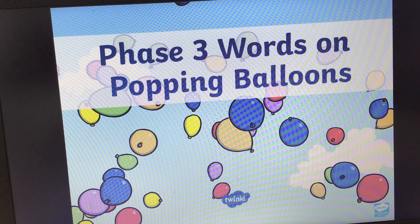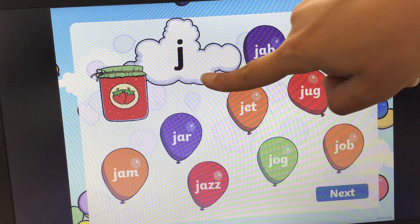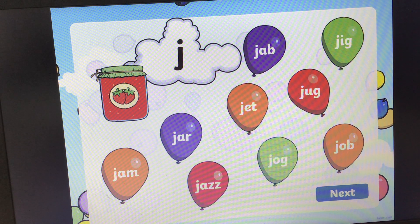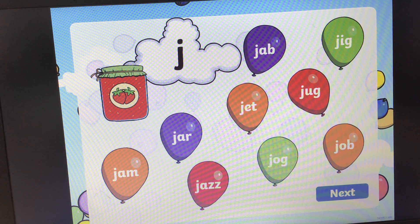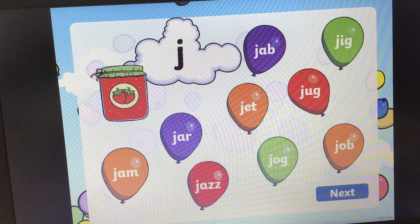Today for Phonics, girls and boys, we are going to play another reading game. It's all to do with popping balloons. When the page comes up you will see a sound at the top. It's the 'j' sound, and all of the balloons have got a word with the 'j' sound in. There's a picture over here of some jam. I want you to see if you can read the words and find the word that says jam. Remember when we're reading we need to look at the letters, make the sounds, blend the sounds together. If you need more time, pause the video. Can you find the word jam? Off you go.